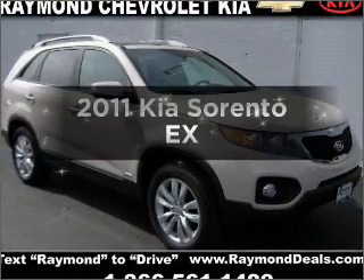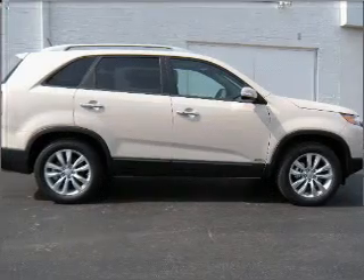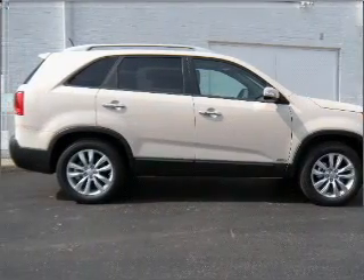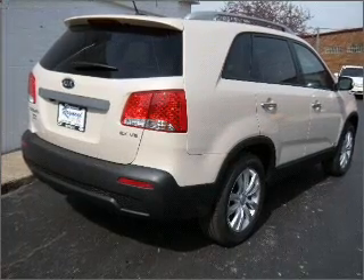Check out this 2011 Kia Sorento. If you're looking for an automobile with great attributes, look no further. With a solid six-cylinder engine that responds smoothly to its six-speed automatic transmission.